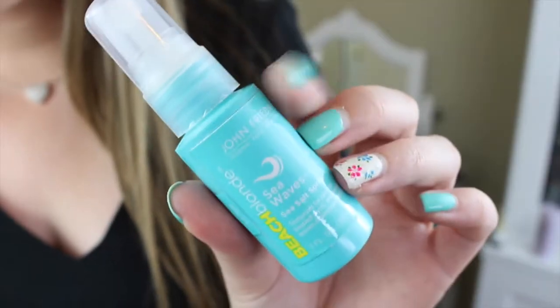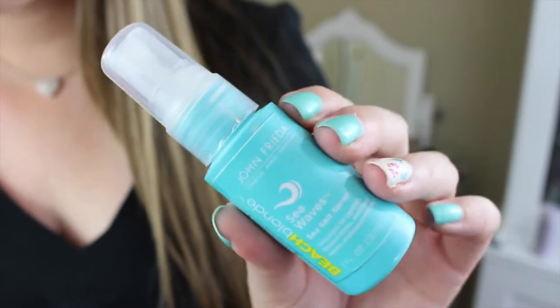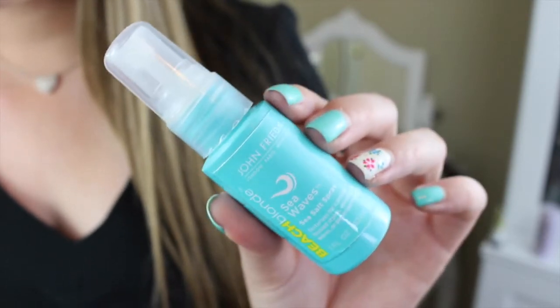Next thing that caught my eye is the John Frieda Sea Waves Sea Salt Spray — Beach Blonde. This is really cool. I've been loving my Bumble and Bumble Surf Spray, so I'll bet this is pretty similar. I sprayed it and — oh, it smells like the beach, it smells like sunscreen. It reminds me of the beach. It's a little teeny travel size, one fluid ounce, which would be perfect for travel.